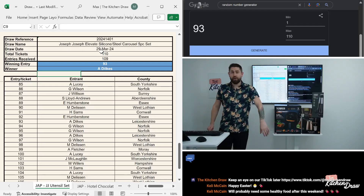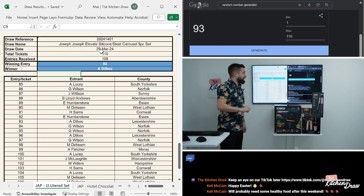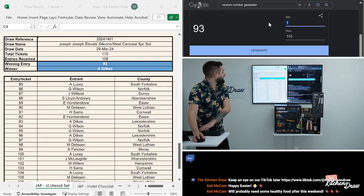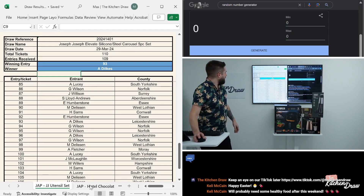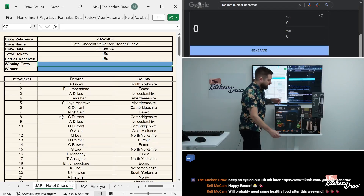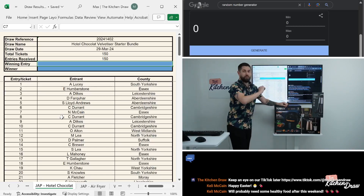Obviously being a bank holiday, these prizes won't be sent off until tomorrow and may not arrive until Tuesday or Wednesday, depending on how the couriers go. So bear that in mind if you're one of our winners this afternoon. A Dilks — get in there! So that's first prize done and dusted. We're now on to the Hotel Chocolat Velvetizer Bundle — you've got the Copper Velvetizer and the Selection Box.